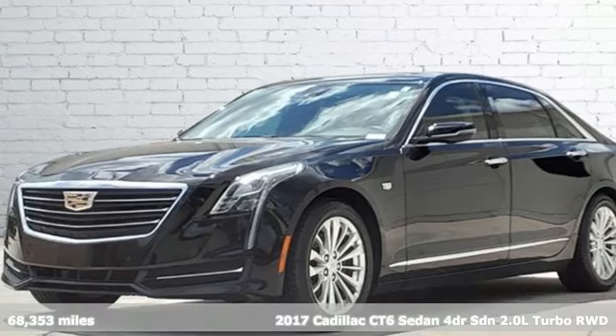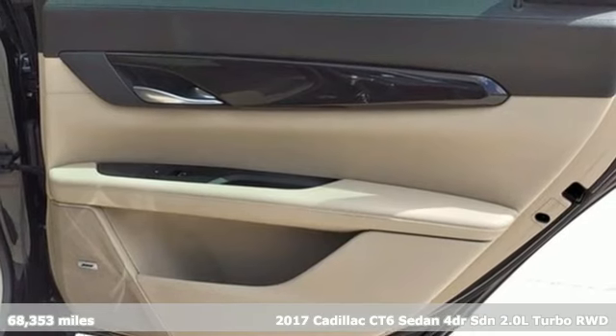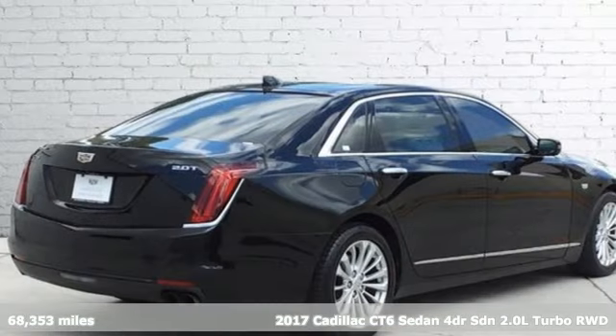Here's a 2017 Cadillac CT6 sedan. For over 100 years, Cadillac has dared to drive the world forward.